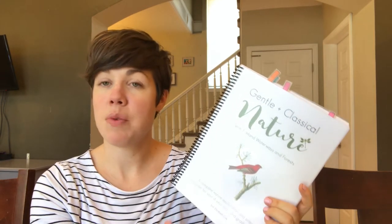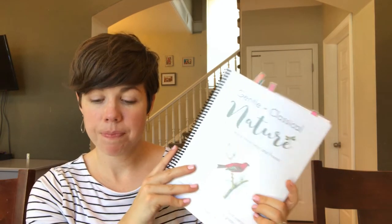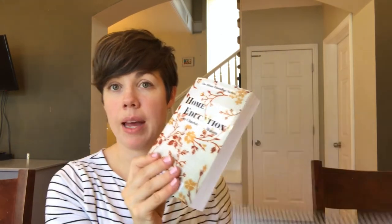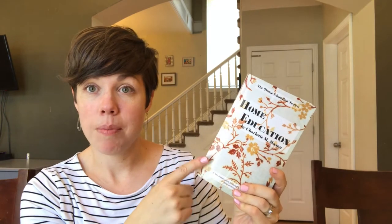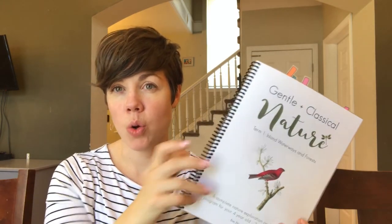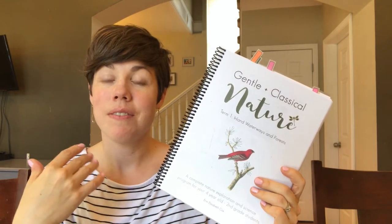There are three terms and each term has 12 units, so 36 units total. It can span a year, two years, however you want to make it work for your family. It is Charlotte Mason inspired. Erin recommends you also pick up Home Education by Charlotte Mason, a book where she talks a lot about her philosophy on home education and different aspects like teaching the whole child, getting out in nature, and so on.